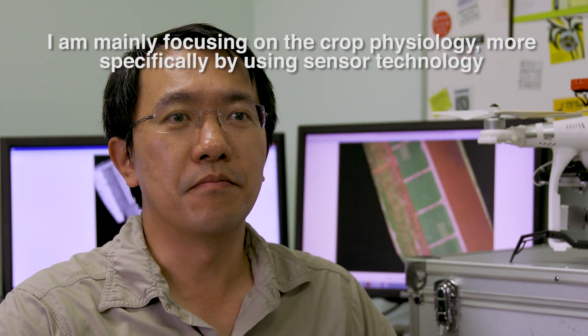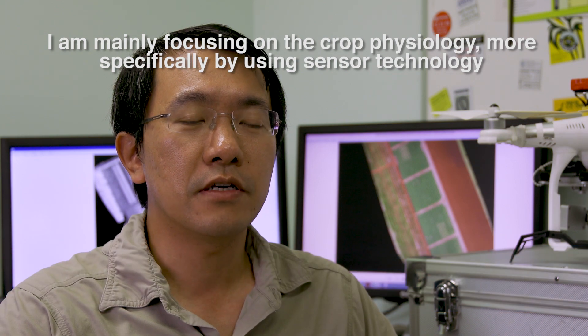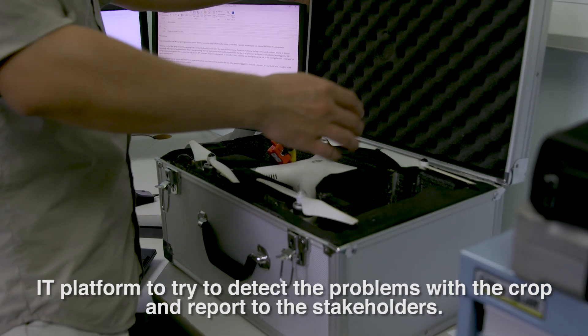I am mainly focusing on the crop physiology — more specifically by using sensor technology and an IT platform to try to detect problems with the crop and report to the stakeholders.